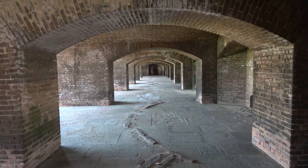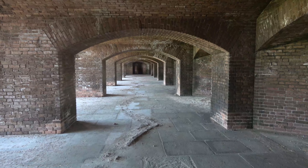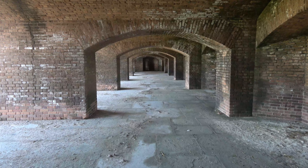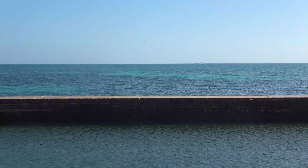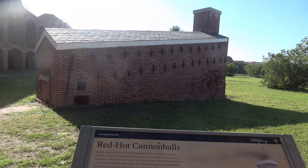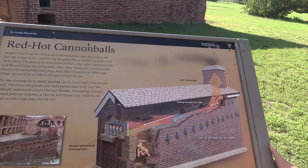You can see the arched tracks on the floor where cannons were mounted, and they could swivel them around for whatever target they were shooting at. Although there was never a shot fired out of aggression from here, and the fort was never fired upon. The cannons were pointed out these windows, and the range of the cannons was about three miles. They heated the cannonballs so that crews could fire red-hot projectiles at wooden warships to set them ablaze.